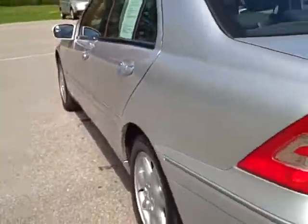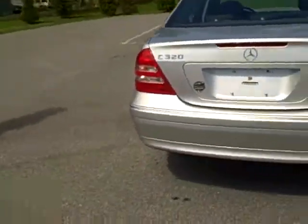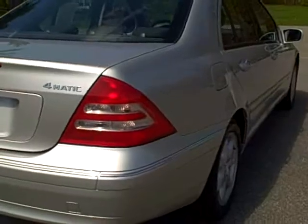This gives you a nice shot of the driver's side. This is the back-end view of the car. Passenger's side.